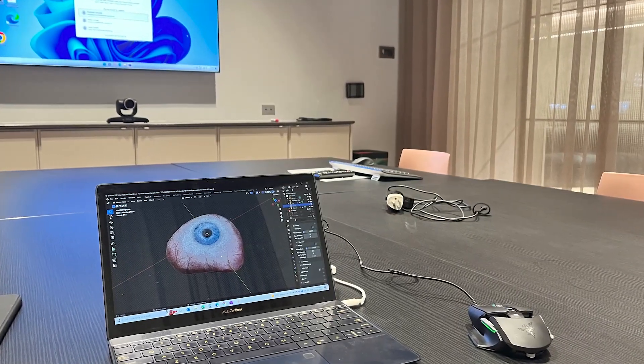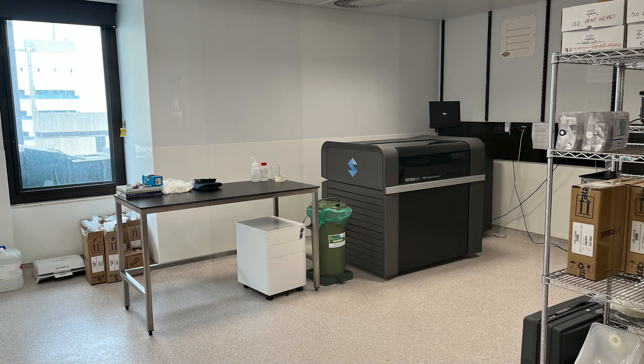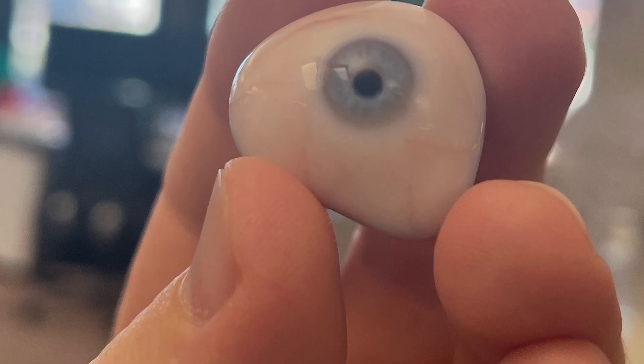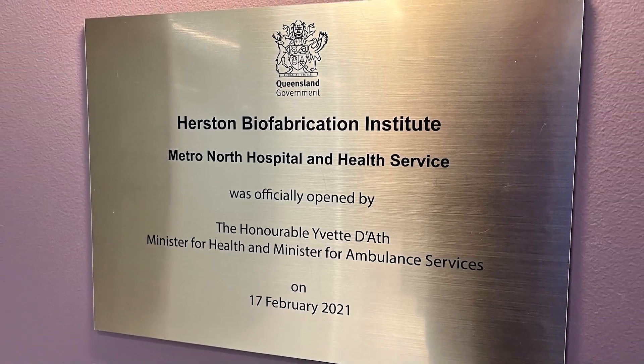This WIL placement has greatly improved my employability by providing me with hands-on experience in a professional setting, developing my technical skills in 3D modeling and 3D printing, as well as my project management and teamwork abilities, and exposing me to the latest technologies and industry standards in the field.